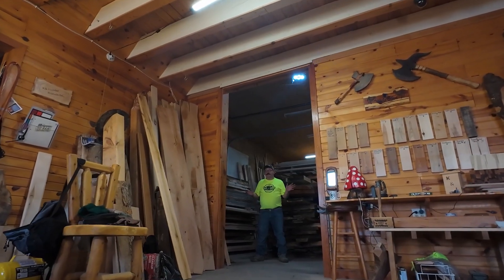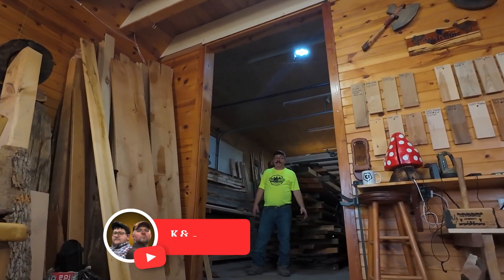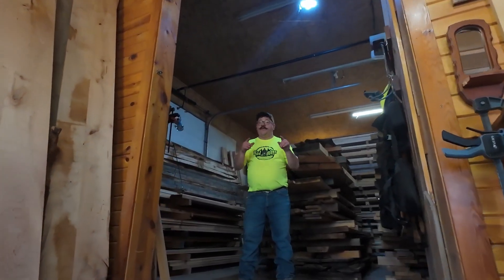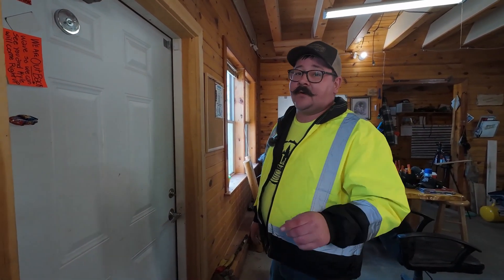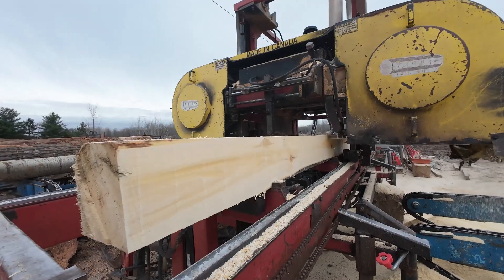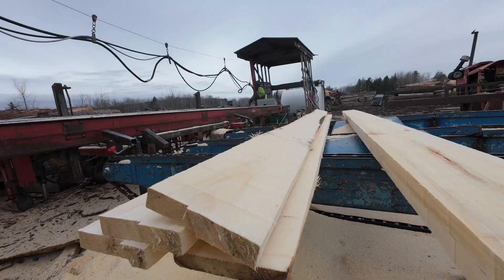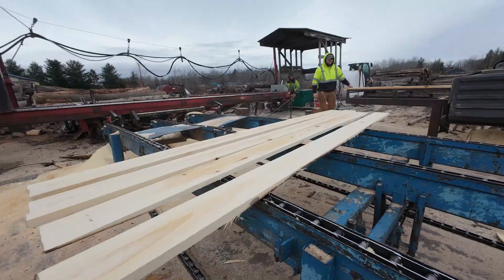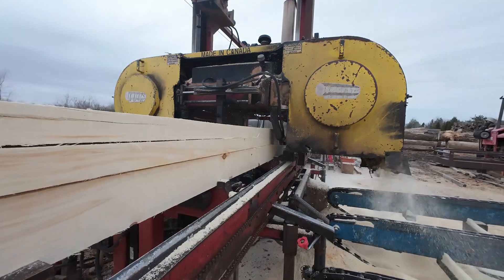Remember in the beginning of the video when I mentioned we use every part of the log for different products? Well, we haven't even talked about our main product — what we consider our bread and butter — along with what we do with our waste that could save you a lot of money. But first, we've got to go back out to the sawmill and show you what we're most known for. Earlier in the video we showed the sawmill cutting pallet parts. We usually have at least one mill going at all times continually cutting pallet parts.